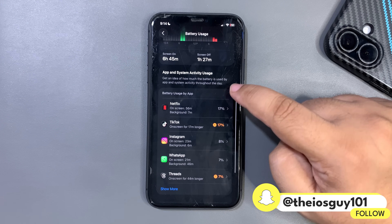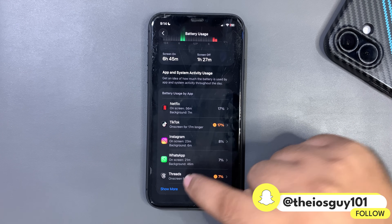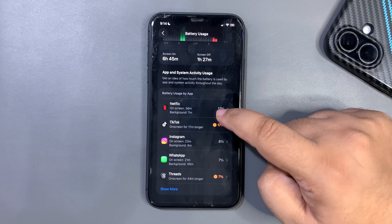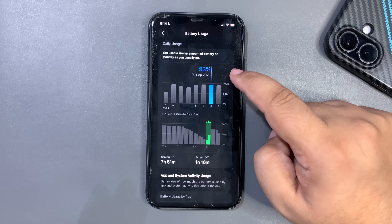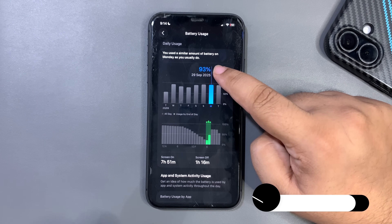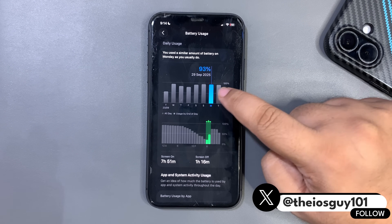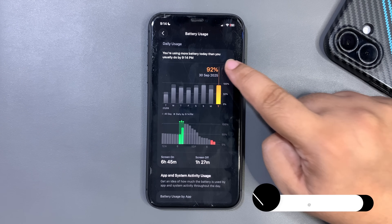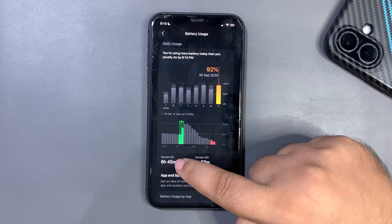During this time I used Netflix, TikTok, Instagram, WhatsApp, and Threads — social media apps are my most-used applications throughout the day. Now comparing this with the previous day on iOS 26.0: I used 93 percent and got 7 hours and 51 minutes. Today for 92 percent I got 6 hours and 45 minutes. So there's only a 1 percent difference in usage, but more than a one-hour difference in screen-on time.